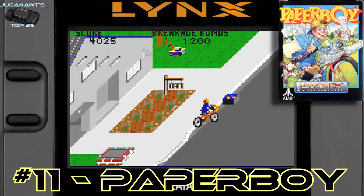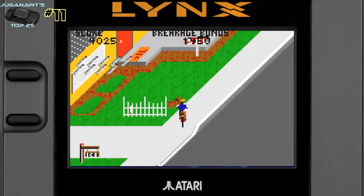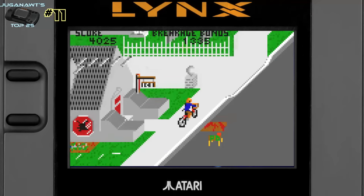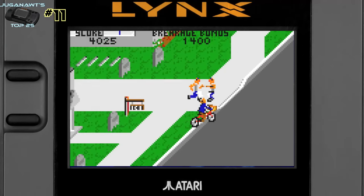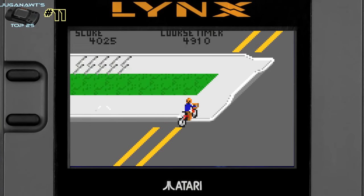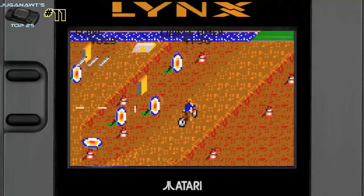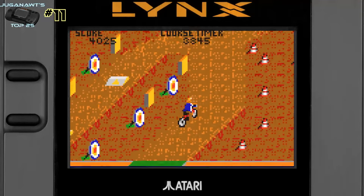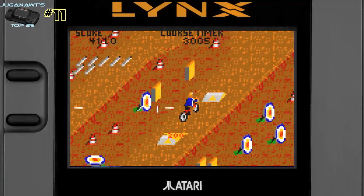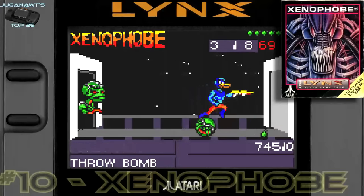Number 11: Paperboy. You might be spotting a pattern here — almost all of the great Atari Lynx games are ports of Atari classic arcade games, and Paperboy has always been one of my favorites. It's been in my top list for the Game Boy and it'll be in future top lists too. I love Paperboy — it's so unique, so original, and so much fun to play. There's always something new to learn, you can play it for five minutes or an hour. It's a timeless classic that was really perfectly ported for a handheld.